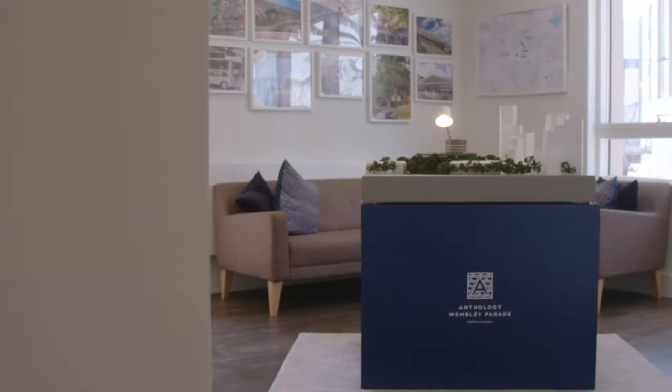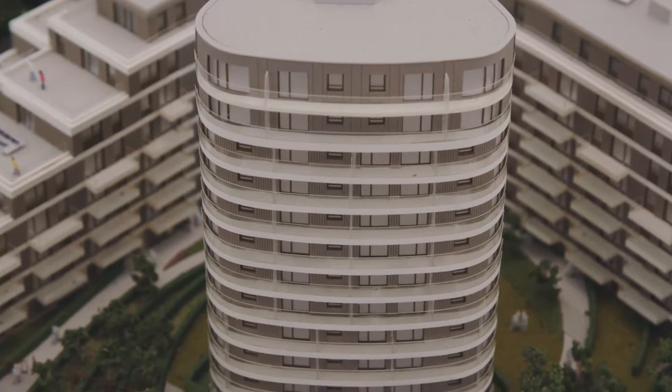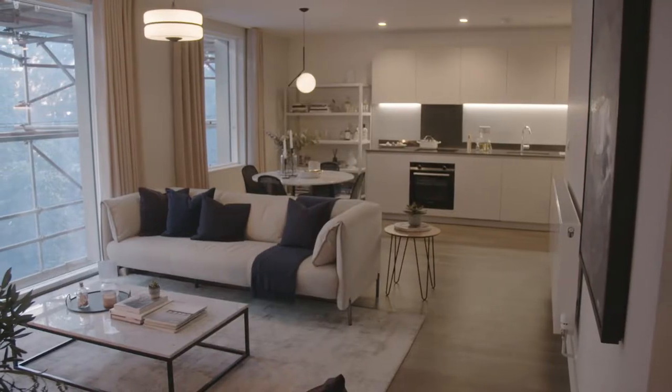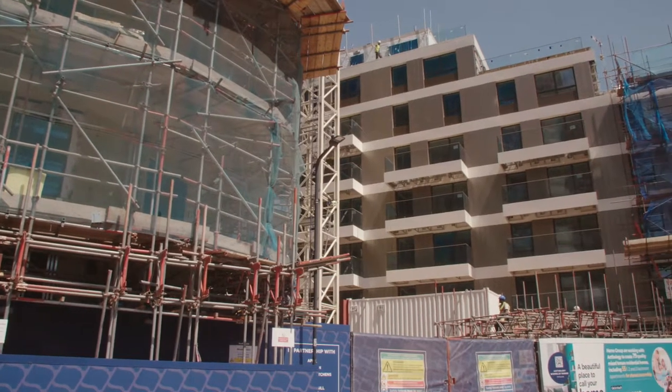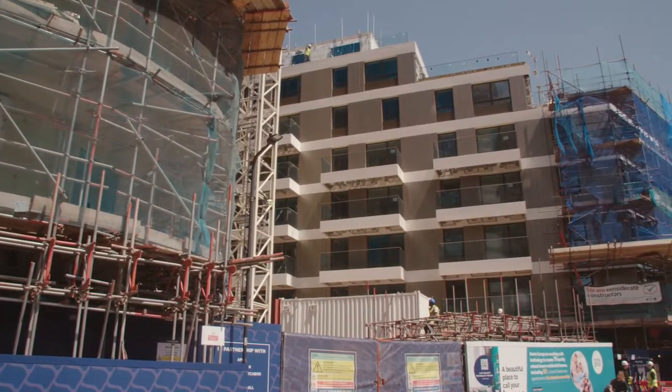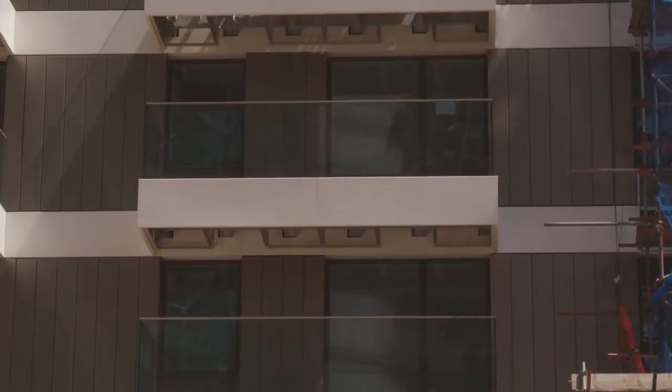Here in the sales apartment area we're in the benchmark homes and we'll look at the quality of finish that we've achieved as well as the dress show apartments. We'll then go out onto site where we look at where we are at the moment, with six months to go till completions — the balconies are being installed and the cladding is starting to be revealed.